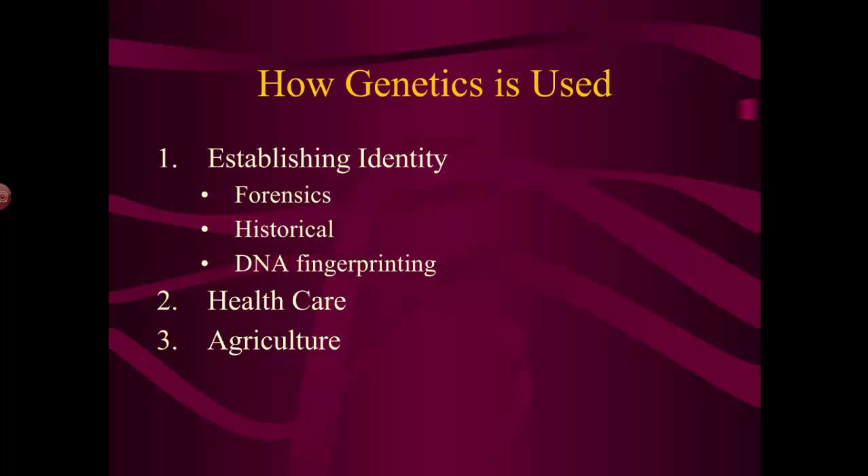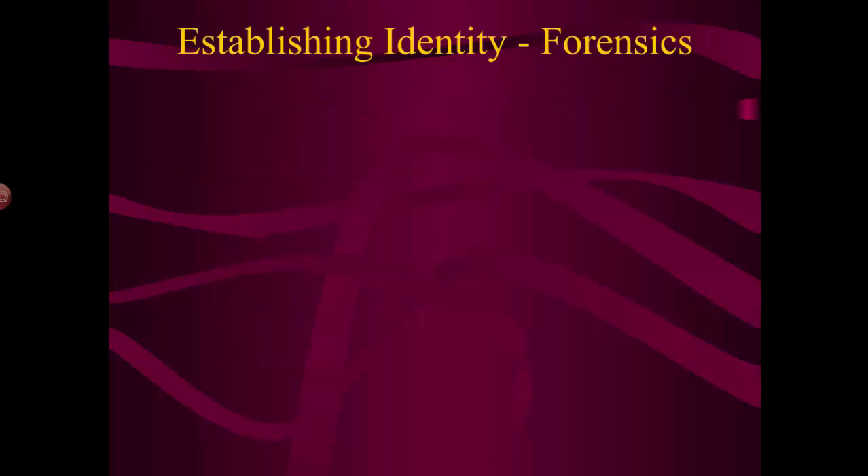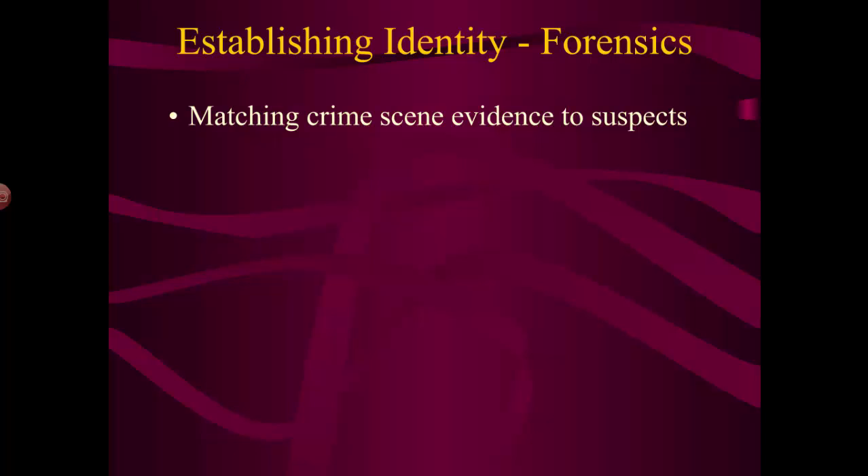We can also use genetics in agriculture — both low-tech and high-tech. To establish identity, forensics is one of the big ones: crime scene analysis. If you have crime scene evidence and want to match it to a suspect, using DNA is now much more accurate in determining whether or not somebody is actually guilty of a particular crime.